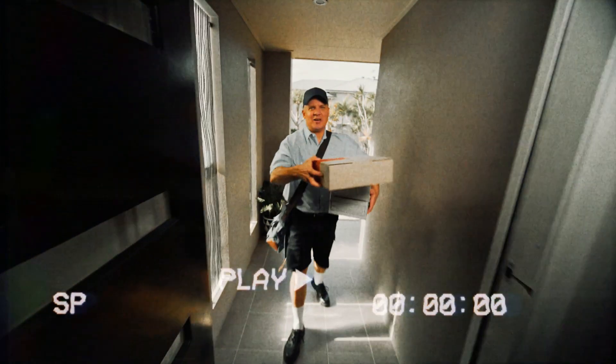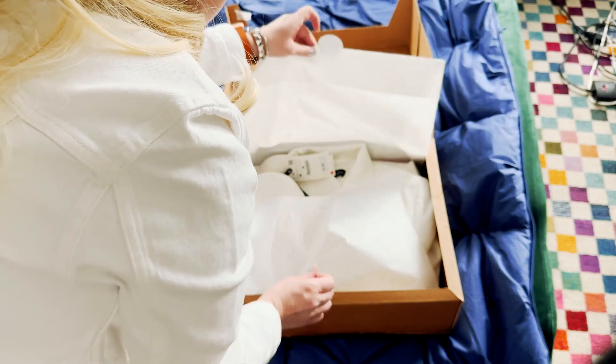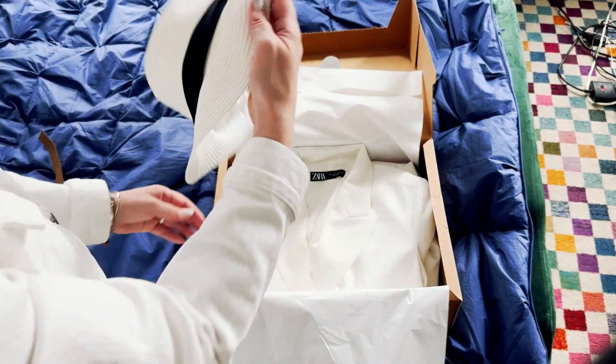I prepared a summer outfit and I'm wondering if it will fit me from the first time. Usually, I need to order three or four times from Zara to collect my spring wardrobe. I like white and I want this spring to be super white.